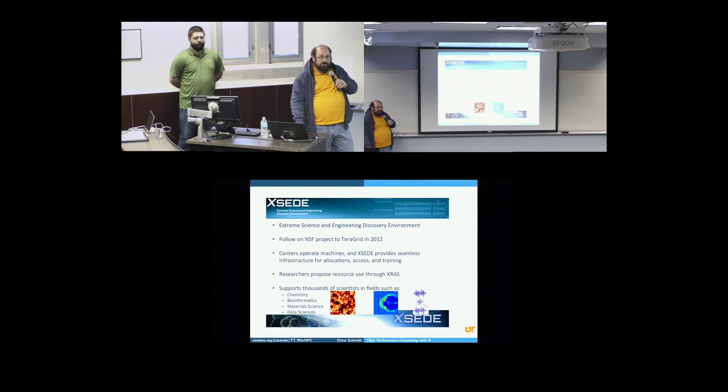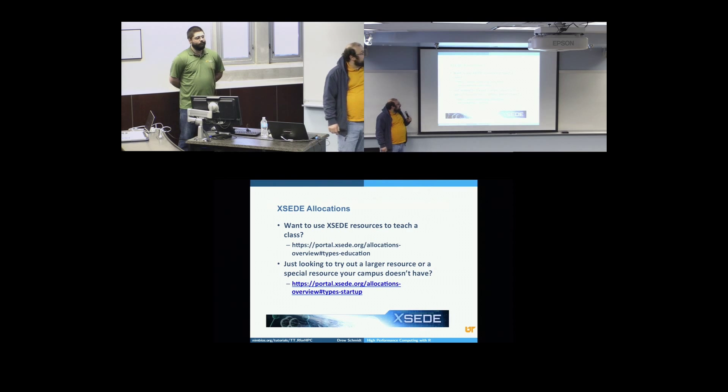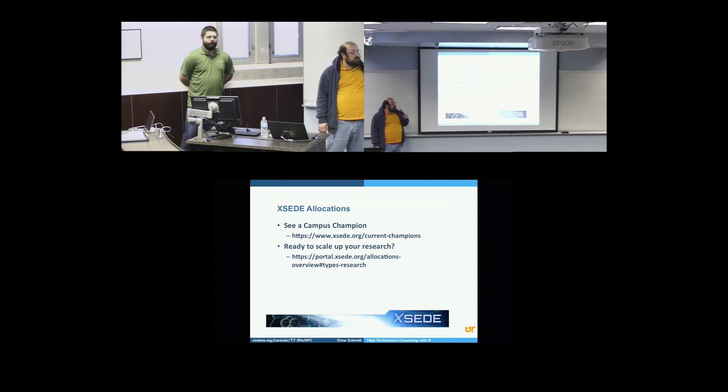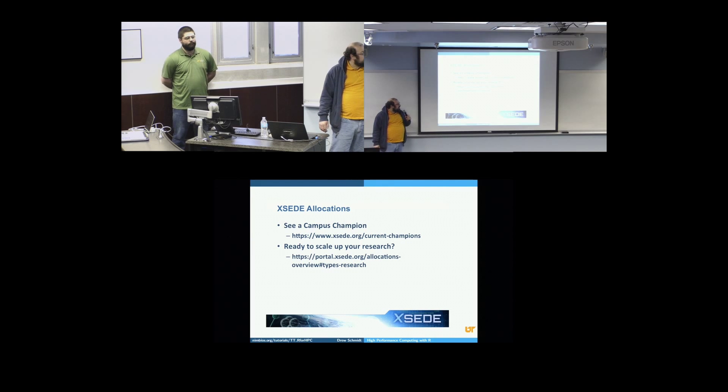We also have a lot of training options — that's my job, I'm the manager of training. If you're interested in using XSEED resources or teaching a class, there's a website you can go to to get an allocation on any of the XSEED resources, including things like Stampede and some of these really large machines. You can also do a startup allocation if you're not teaching a class but just want to see how your research scales. You can also talk to a campus champion on your campus. And if you're really ready to go to the big time, we have research allocations where we give away millions of service units.